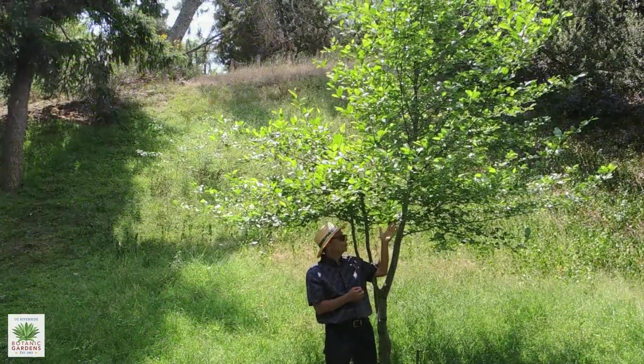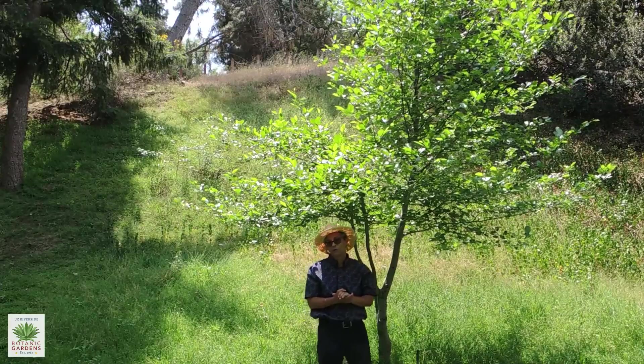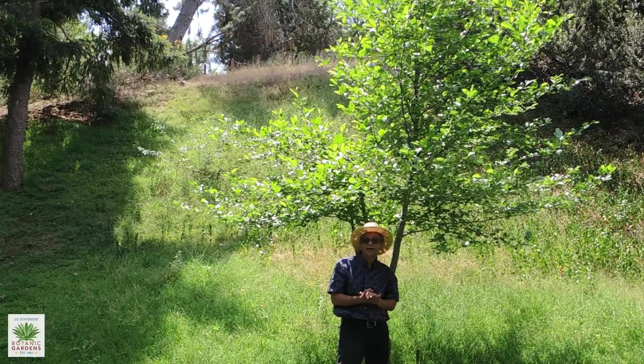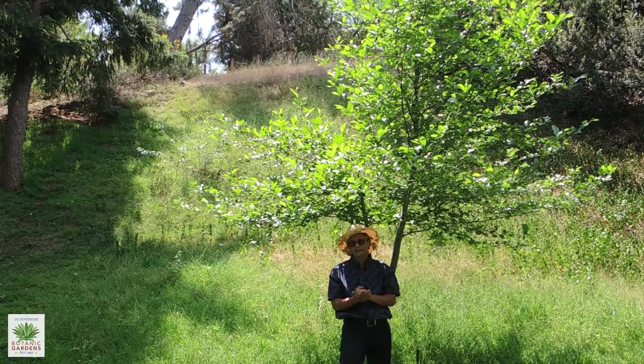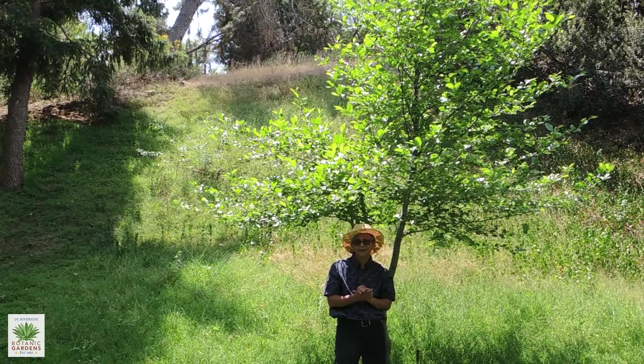The white alders are host to the western tiger swallowtail, a large yellow and black butterfly in our area, as well as some other smaller butterflies and moths.